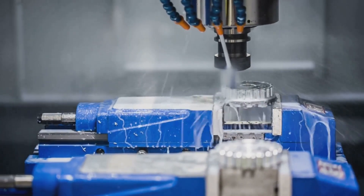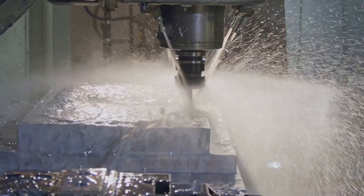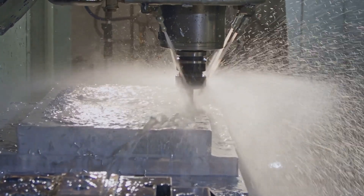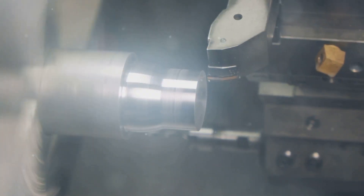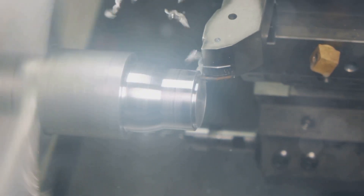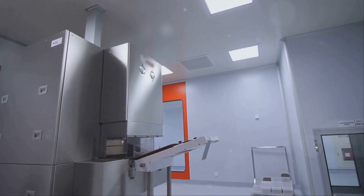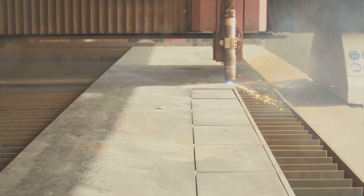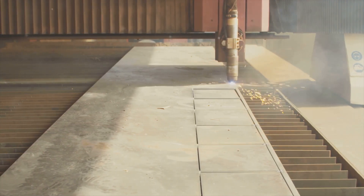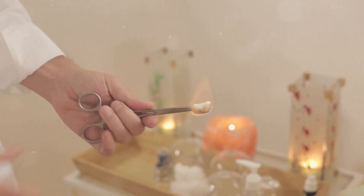Computer numerical control (CNC) machining is like a robotic sculptor. Guided by a digital blueprint, CNC machines carve away material with remarkable precision. This technology is instrumental in producing implants, bone plates, and surgical instruments. Polishing, often the final step, ensures that surfaces are smooth and free from imperfection — particularly important for implants, as microscopic flaws can hinder integration with the body.